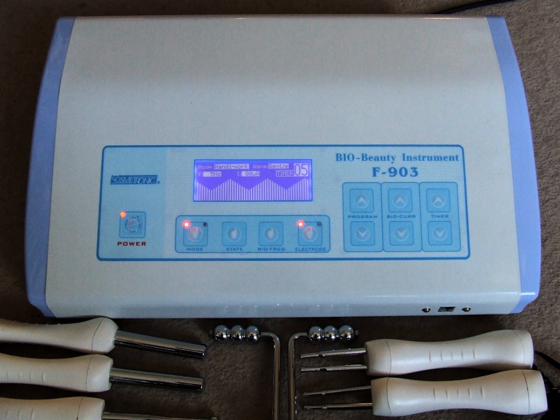High-frequency treatment uses low-current, high-frequency alternating currents delivered via a glass electrode. Because the high-frequency current converts some of the oxygen in the air into ozone, the treatment has a germicidal action, and is also drying and warming. Consequently, the treatment is used to aid healing and also to help desquamation — the skin's natural exfoliation — and stimulate sweat and sebaceous glands. At up to 250,000 Hz frequency, the hollow glass electrode behaves like a glow discharge tube and is sometimes called a «violet ray» or «violet wand», though the color depends on the gas in the glass.